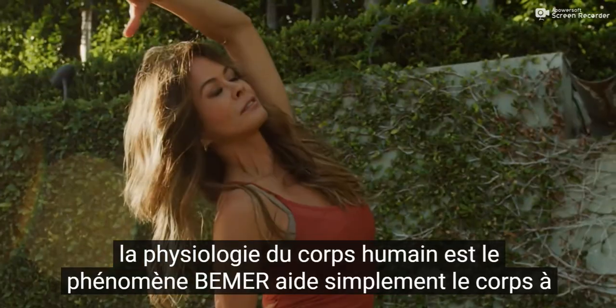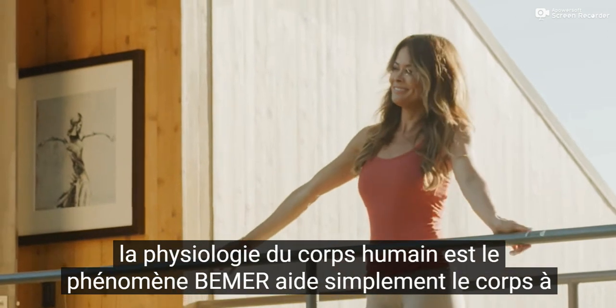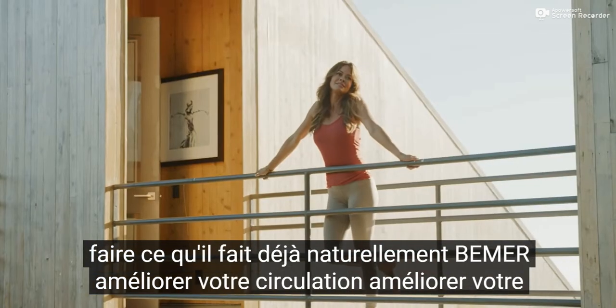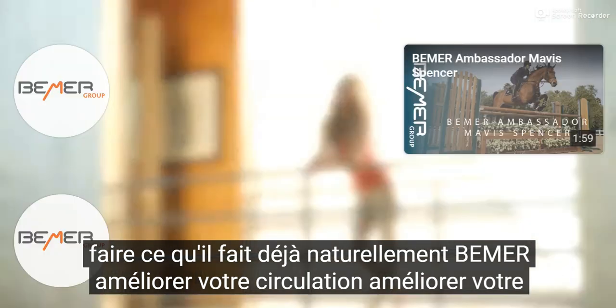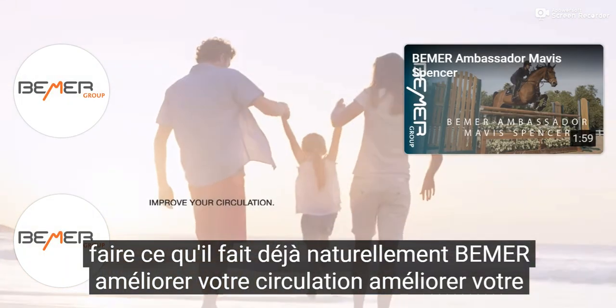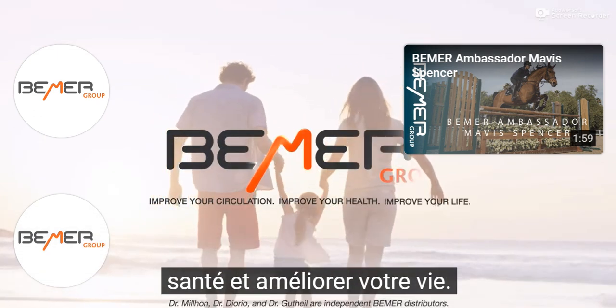The physiology of the human body is the phenomenon. Beamer simply helps the body do what it already does naturally. Beamer — improve your circulation, improve your health, improve your life.